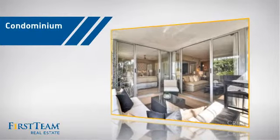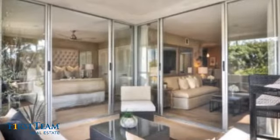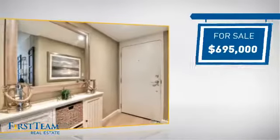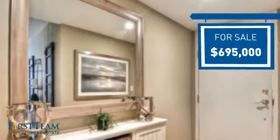This condominium is a great choice for those who want the privacy and easy maintenance of condo living, and it's located in this area. Currently listed at just under $700,000, it offers an excellent value for the area.